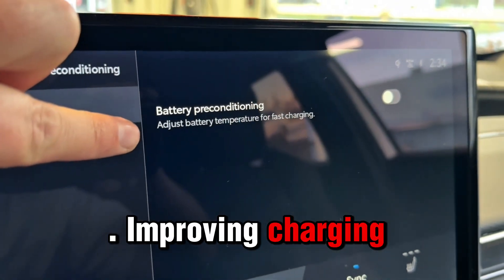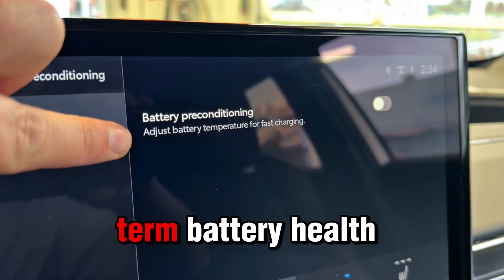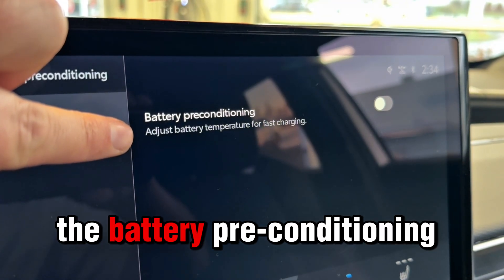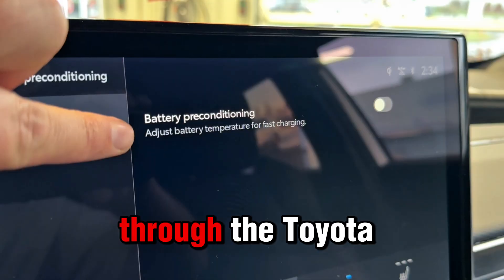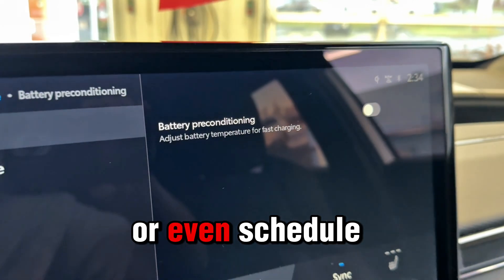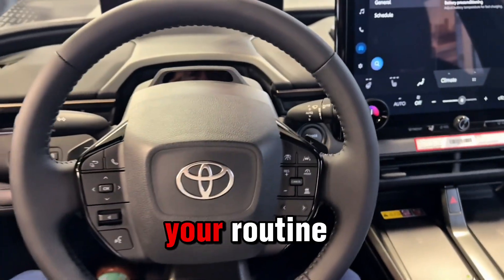This improves charging speed, efficiency, and long-term battery health in cold climates. You can activate the battery preconditioning through the Toyota app, directly from the multimedia display, or even schedule it ahead of time based on your routine.